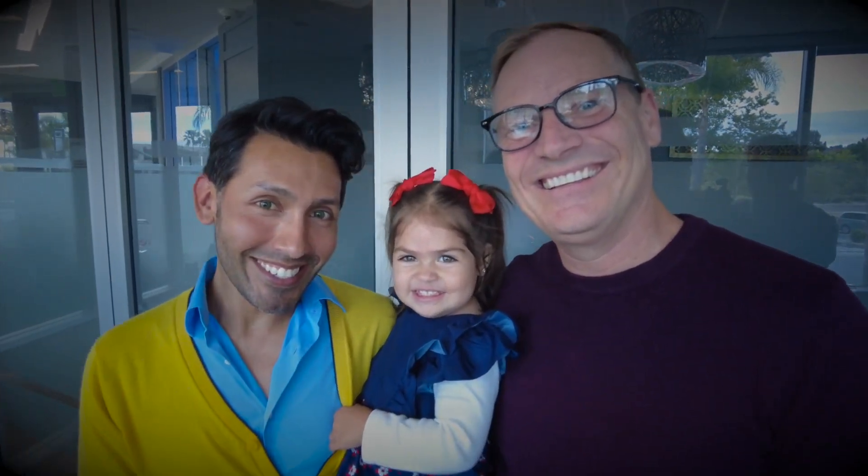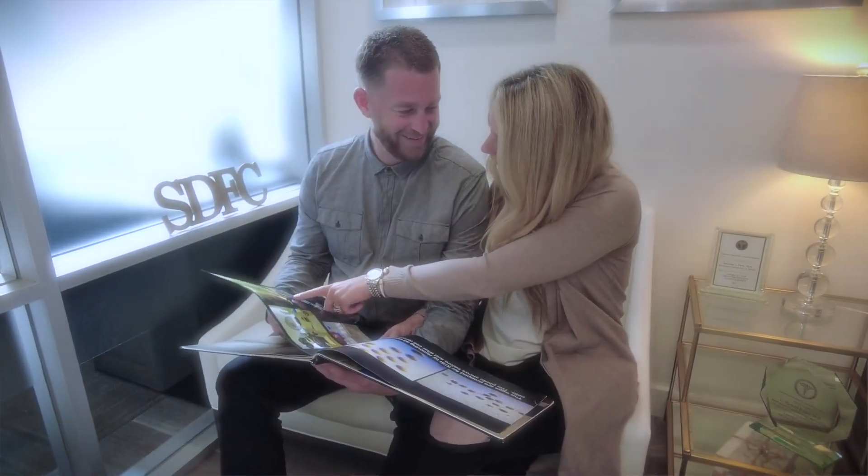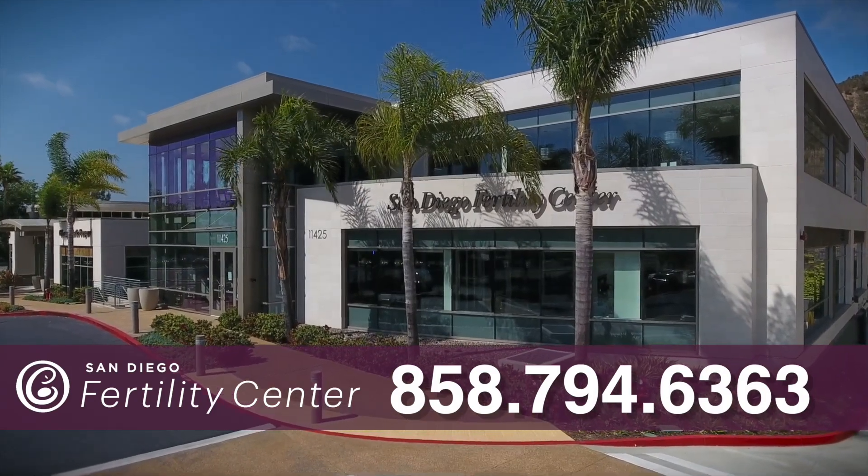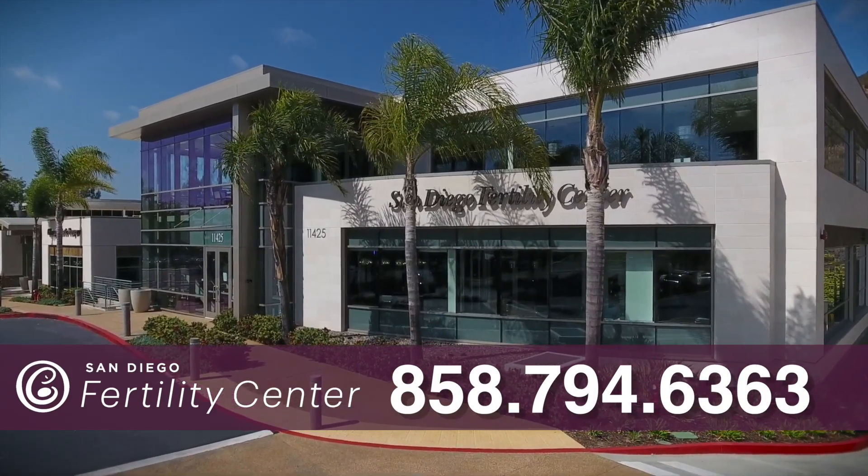In that situation, we're able to minimize the chance of another miscarriage. Regardless of your situation, our nationally recognized infertility specialists will work with you to develop a personalized fertility treatment plan. Give us a call — we create miracles every day.